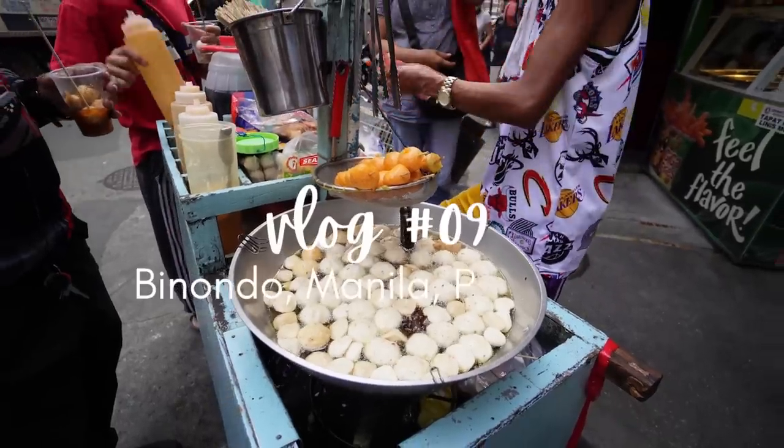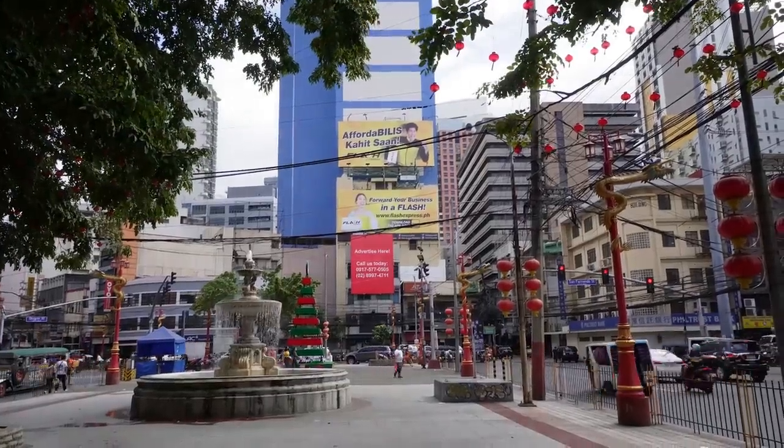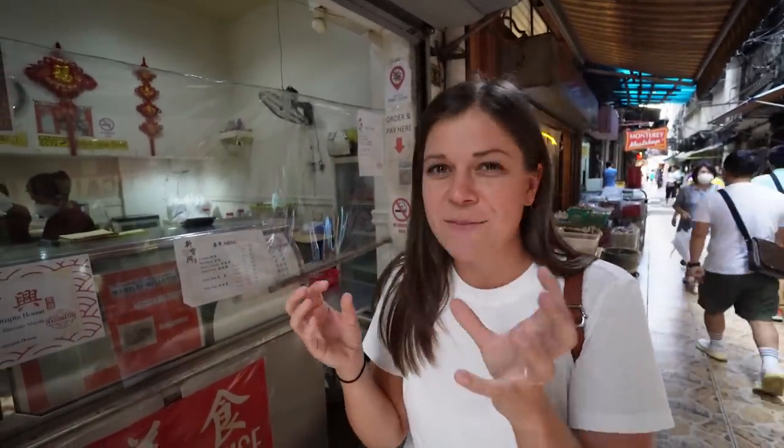We've partnered with Old Manila Walks to take us around and show us all the best eats here in the Philippines. We found Ivan from Old Manila Walks — he's going to take us on a tour today through the Binondo district. I am so excited to try some Filipino foods, because these are foods I probably had when I was younger but don't quite remember. Binondo is a really interesting place with a specific mix of food you couldn't get anywhere else — a big Chinese influence, so it's an interesting Chinese and Filipino fusion, and people come here specifically for the street food.